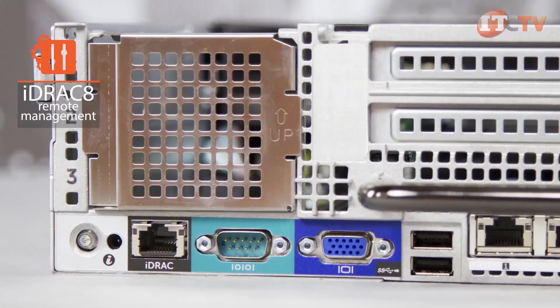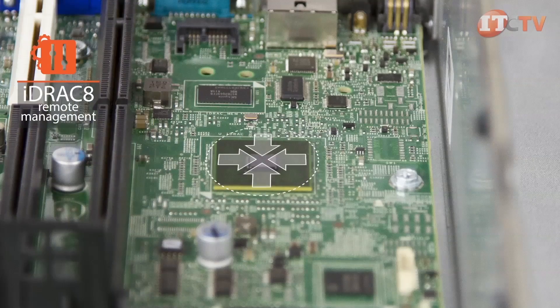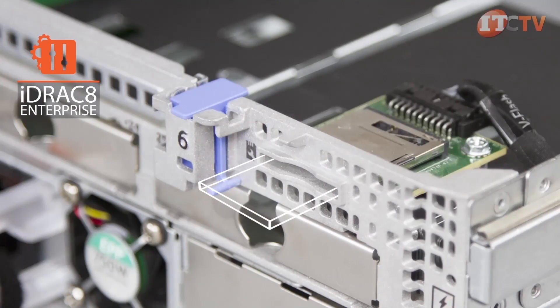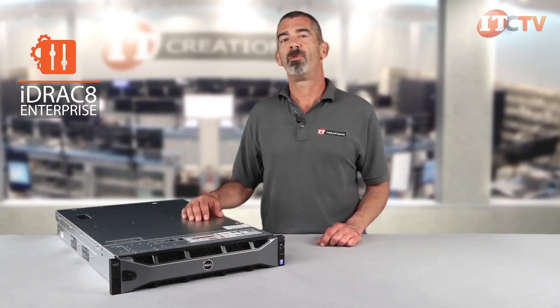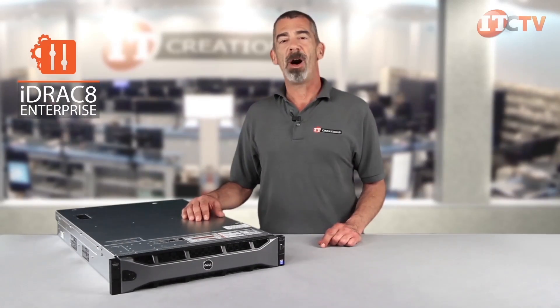Offering remote support features similar to HP's integrated Lights Out 4, Dell's iDRAC 8 Express level management technology comes standard and is embedded in every Dell PowerEdge R730XD. Upgrading to iDRAC 8 Enterprise enables the dedicated gigabit management port and vFlash SD slot, allowing administrators to maintain complete control from any remote location using a browser, and provides a virtual console, automatic updates, and power capping.